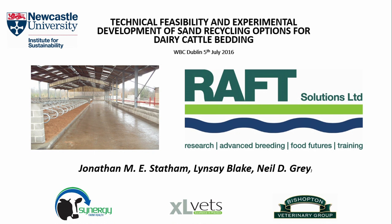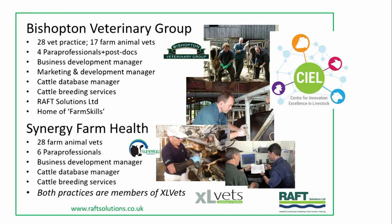Thank you, and thanks very much for the invitation to speak here this afternoon. This afternoon I want to really talk about some new thoughts about recycling solutions, particularly for sand. Raft Solutions is all about sustainable food. It's based from two veterinary practices in the north and the southwest of England, and part of the wider XL Vets group. This is very much about practical questions coming from time on farm, and therefore looking for practical solutions of how we can produce food sustainably.